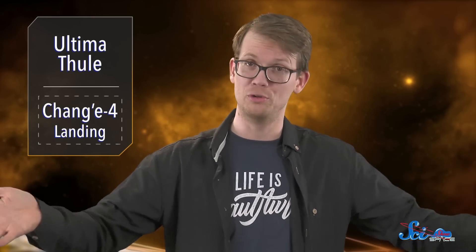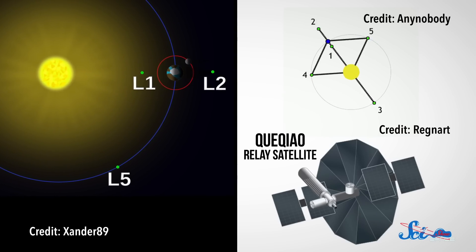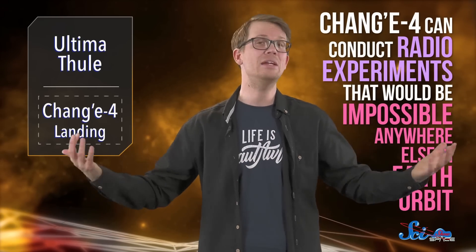What's also cool about this mission is the engineering required to pull it off. Landing on the far side of the moon is especially difficult because it's always out of view from Earth, making it impossible to directly communicate with anything that lands there — a situation that's basically unique in the solar system. Even NASA's Mars rovers can communicate directly with Earth in an emergency. To stay in touch with the lander, China had to place the first-ever communication satellite in Earth-Moon L2, a point of gravitational equilibrium just beyond the moon, launched last May. As a bonus, Chang'e-4 can also make use of the radio silence of the far side to conduct radio experiments that would be impossible anywhere else in Earth orbit.